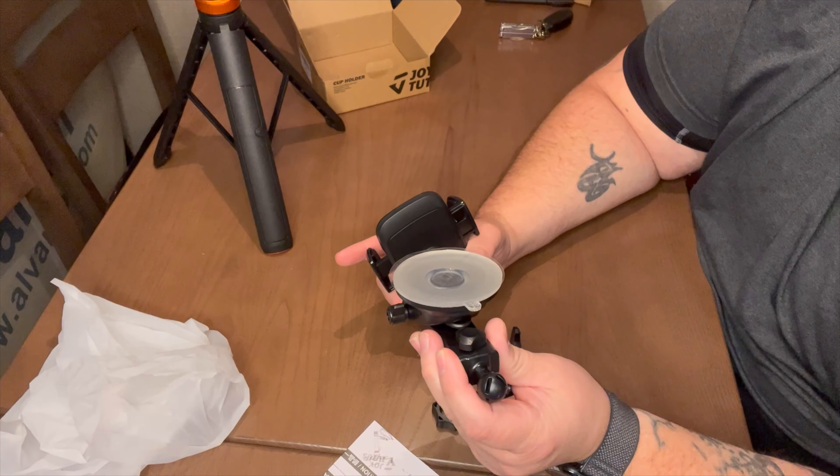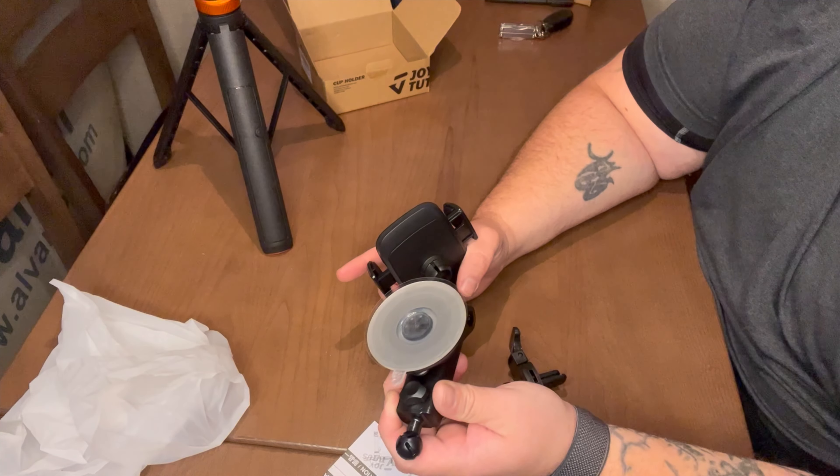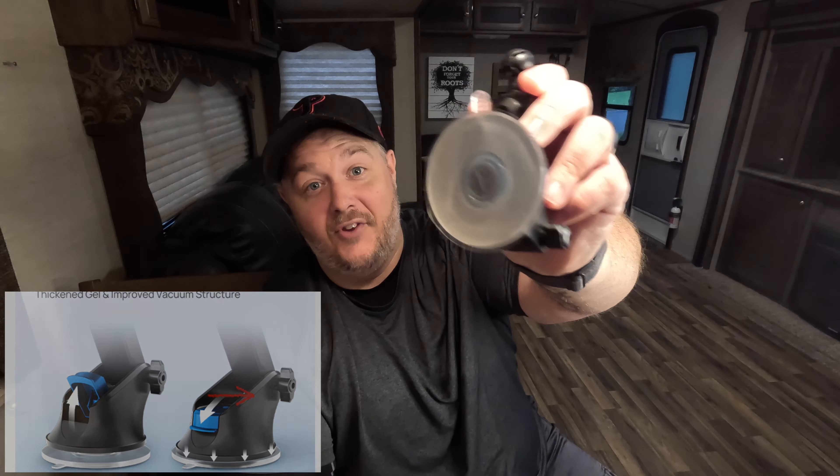All right, so let's get this started. The first box that we are going to open is the Joy Tutus 3-in-1 cell phone holder. You can use it to mount on your windshield, you can mount it on your dash, or it comes with a pretty convenient vent mount that you can stick inside your vent. The first thing I would like to say is the packaging is really nice — I really, really enjoy the packaging.